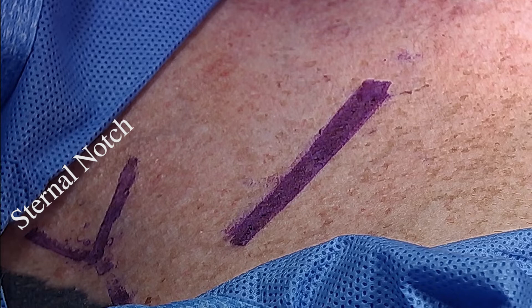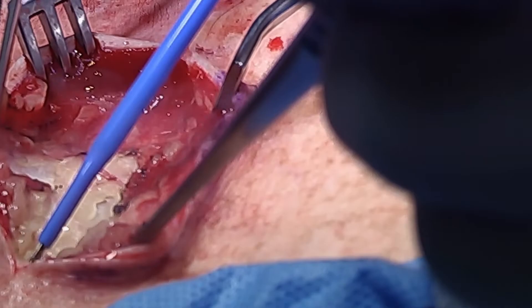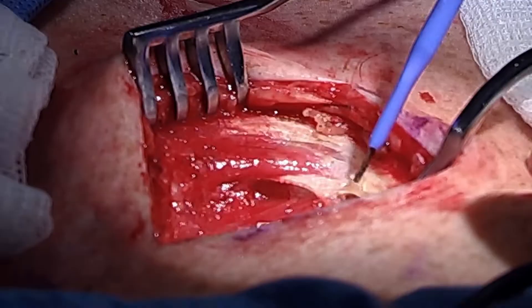The infraclavicular incision is shown. It begins at the costoclavicular head, extending laterally.